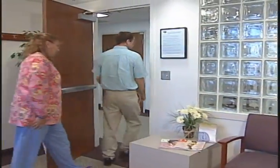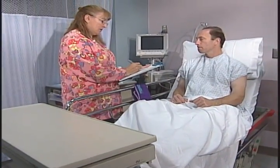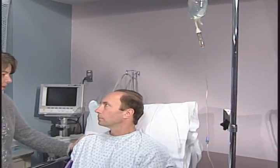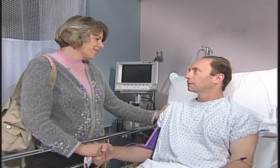When you arrive at the Gamma Knife Center, you will be assigned your own nurse who will stay with you throughout the entire procedure. Your nurse is available to assist you and answer any questions or concerns that may arise. While your family waits in the waiting area, you will be taken to our prep room. The nurse will review your health history and medicines and start an IV. Once finished, your family and friends can visit with you until it's time for the frame placement.